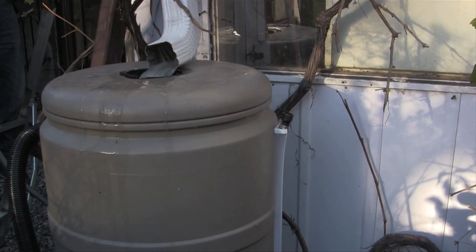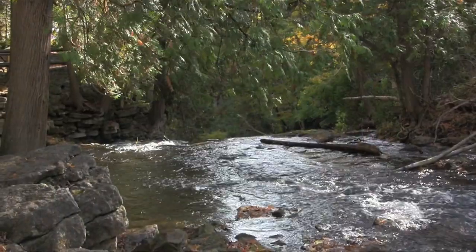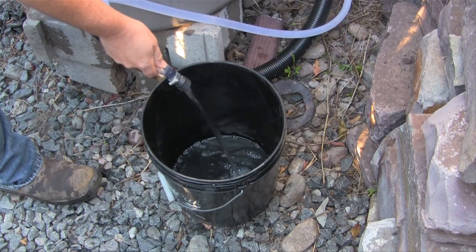The beauty of a rain barrel is that not only does it harvest water and keep it from flowing directly into our streams — slowing that flow after a storm — but you can also use that water to water your gardens.